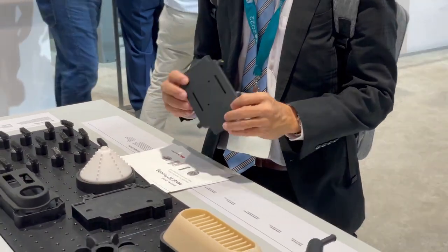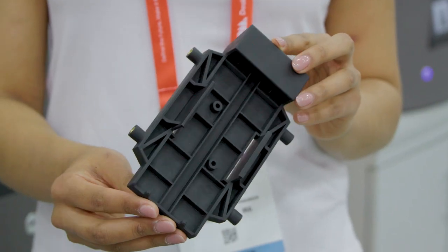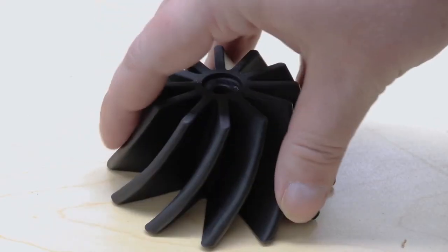RPM is one-third additive, one-third casting, one-third injection molding. For us, additive is an important way that we can capture the customer at the beginning, keep them with RPM and then move to injection molding when it makes sense, and also move back to additive when we get to the end of life of the parts.